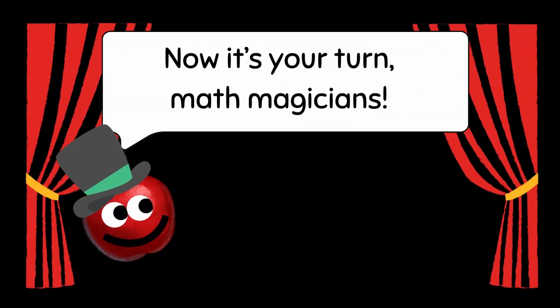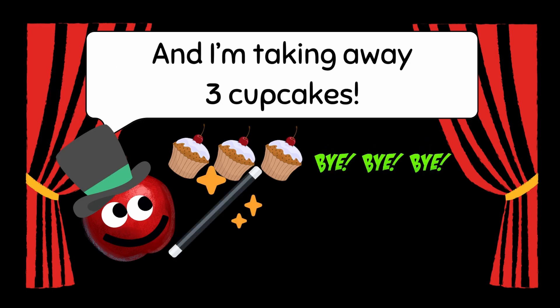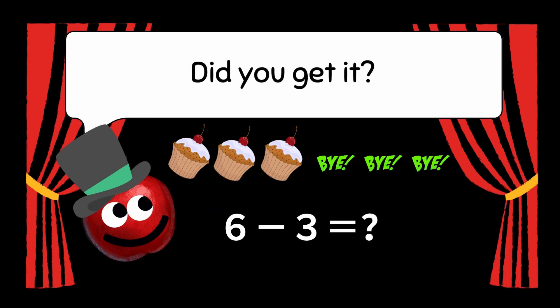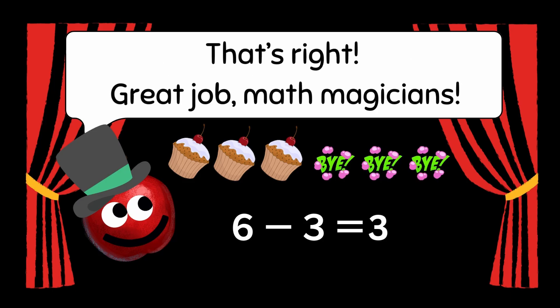Now it's your turn, math magicians! I have six yummy cupcakes, and I'm taking away three cupcakes. How many cupcakes are left? Did you get it? Six minus three equals three. That's right! Great job, math magicians!